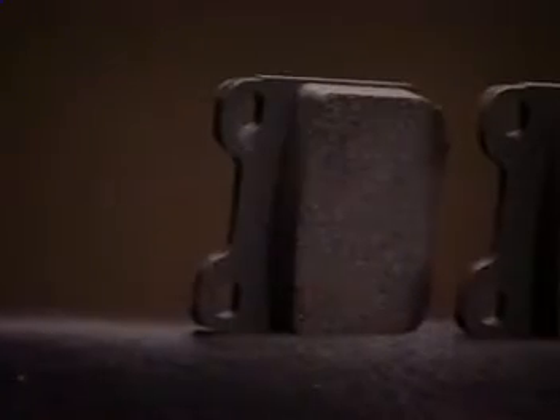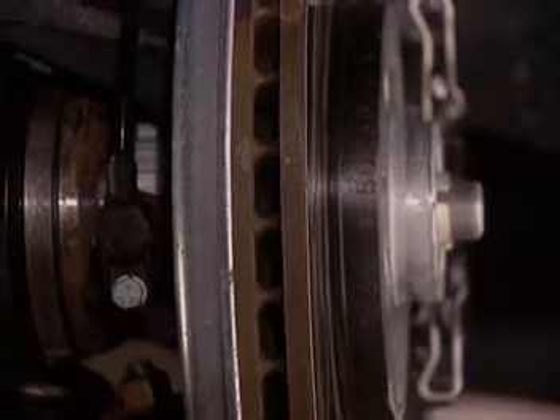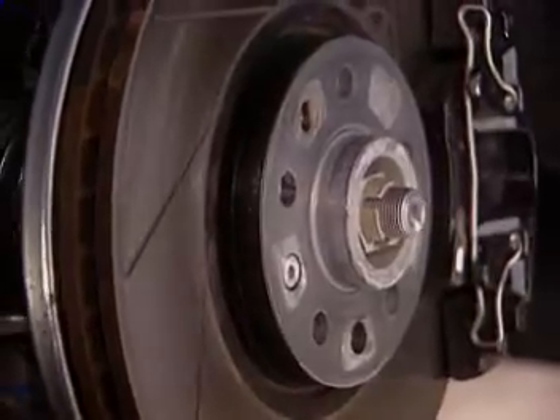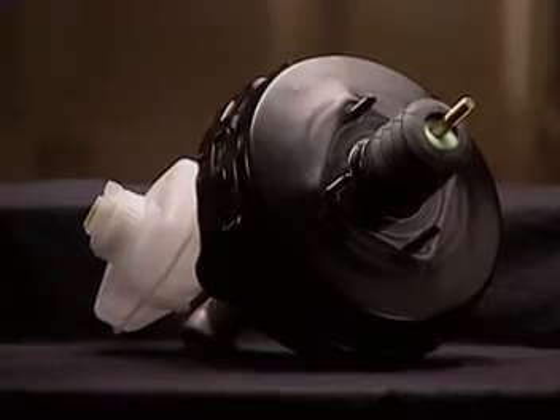The rear pads, while appearing to be like those of the 9-3, are actually made of a new friction material. In addition, the rotors have been redesigned for improved cooling, with larger cooling channels between the discs and grooves on the discs themselves. Saab has also installed the vacuum servo from the 9-5.